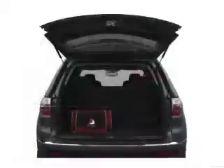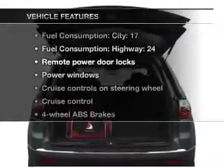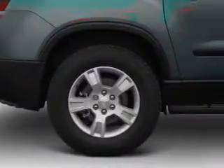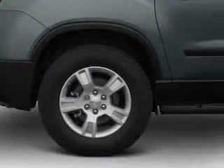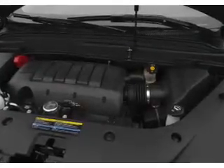Anti-lock brakes help you bring your vehicle to a safe stop. And with these notable features, you won't want to miss out on the opportunity to own this amazing ride: power door locks, power windows, cruise control, an AM-FM stereo with a CD player, satellite radio, and power mirrors.